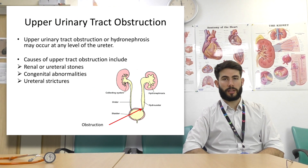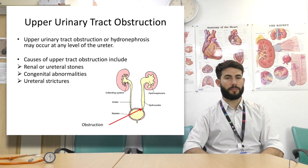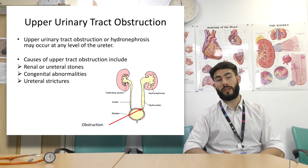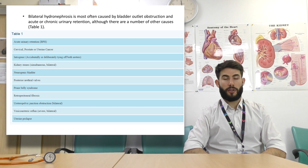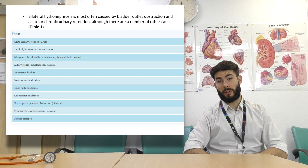Upper urinary tract obstruction, or hydronephrosis, may occur at any level of the ureter. Causes include renal or ureteral stones, congenital abnormalities, or urethral strictures. There are multiple causes of bilateral hydronephrosis — understand that and have a read through the table provided.